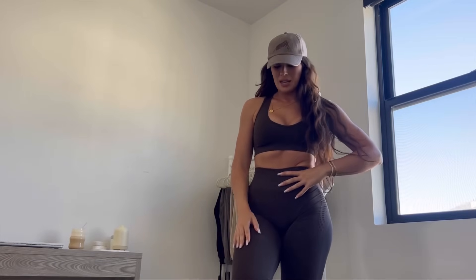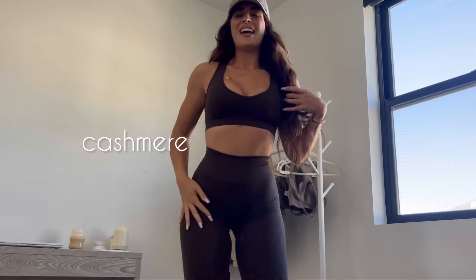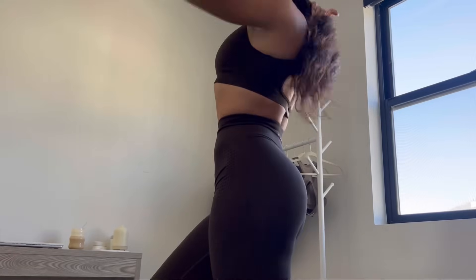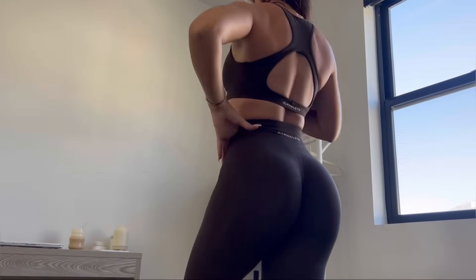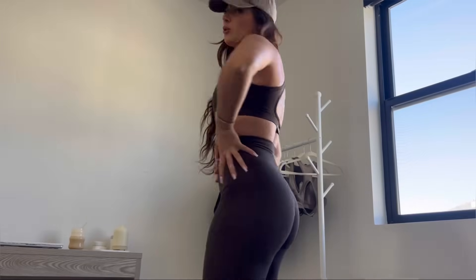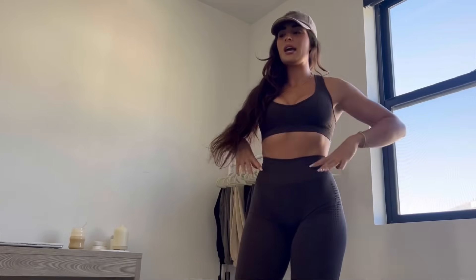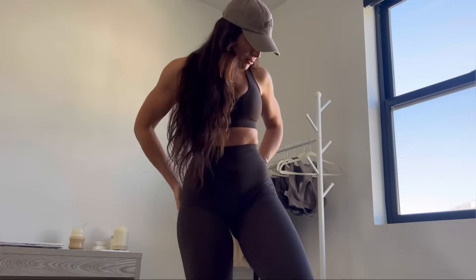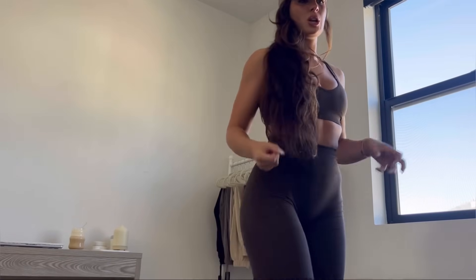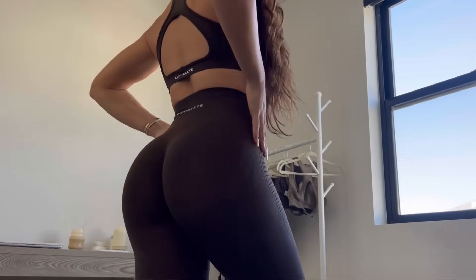Now we have on a chocolate brown color — I can't remember the exact name but I'll put it on screen. It reminds me of the chocolate color from a few launches ago, but these are way softer. Those old chocolate ones were literally so tight; these do not fit like that, so don't worry. It's like a really rich brown and I love it.